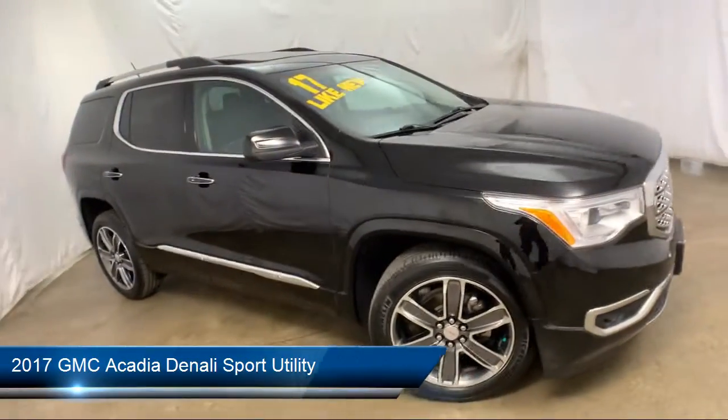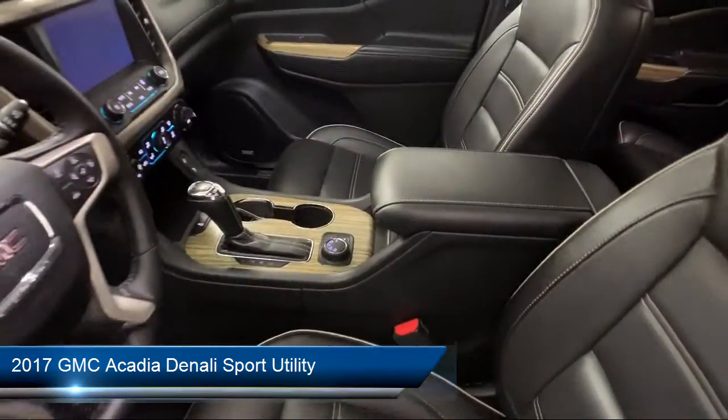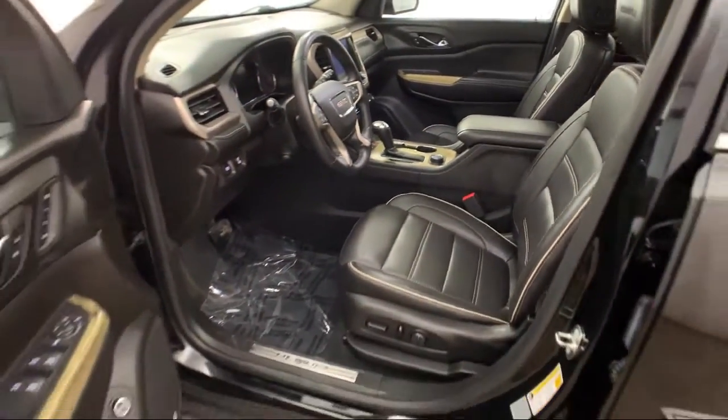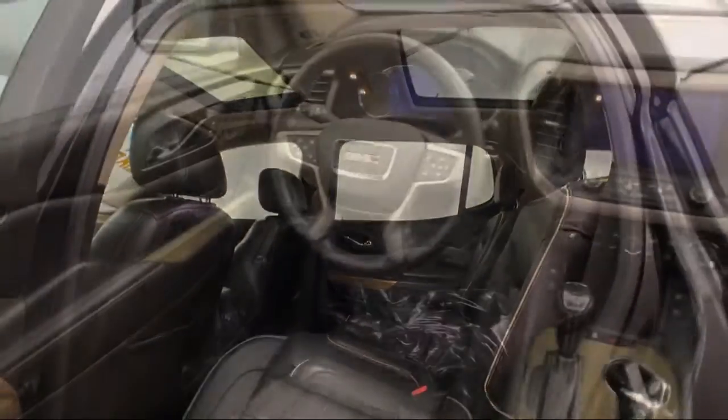It comes equipped with 3rd row seating, rear spoiler, steering wheel controls, ventilated front seats, Sirius XM satellite radio, heated front seats, and navigation.